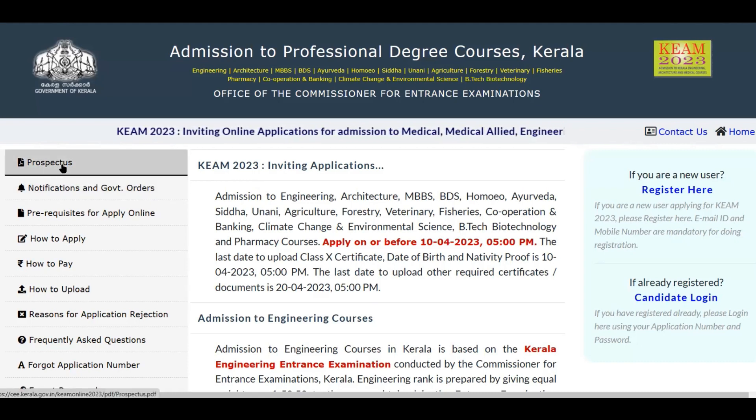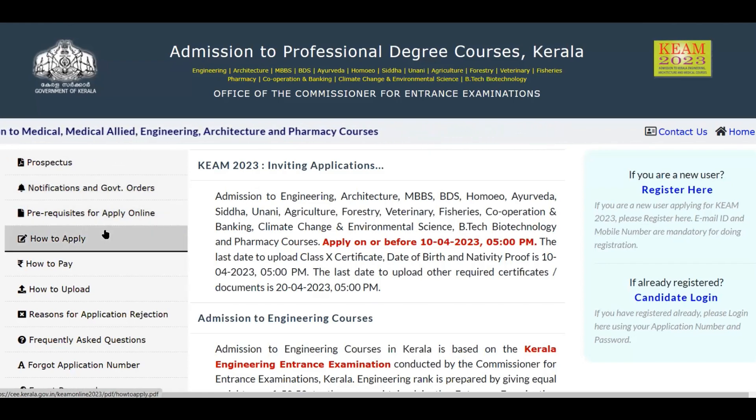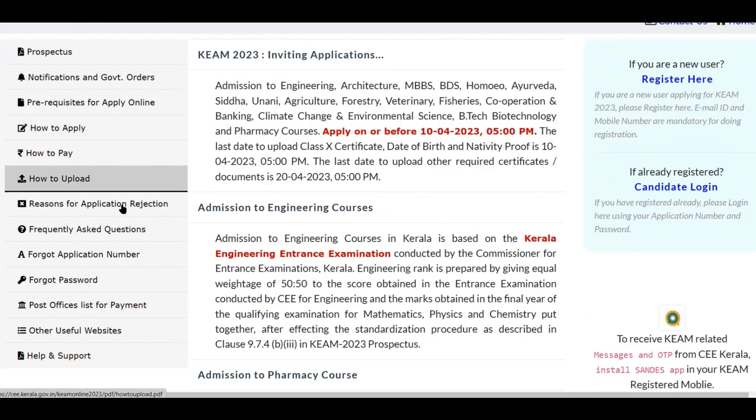On the site you can view and download the prospectus and the notification. You can look at the prerequisites for applying online, a step-by-step procedure on how to apply, how to pay, and how to upload documents like your photograph and other supporting documents. It also lists common reasons for application rejection so you can avoid those mistakes, and there are frequently asked questions — for example, how to recover a forgotten application number or password. It's a very detailed website.